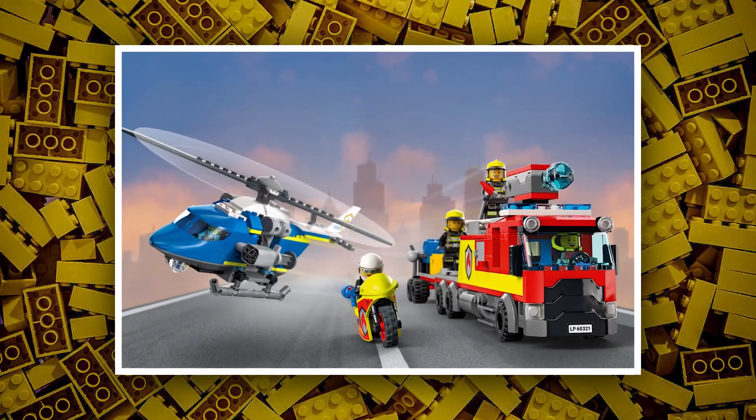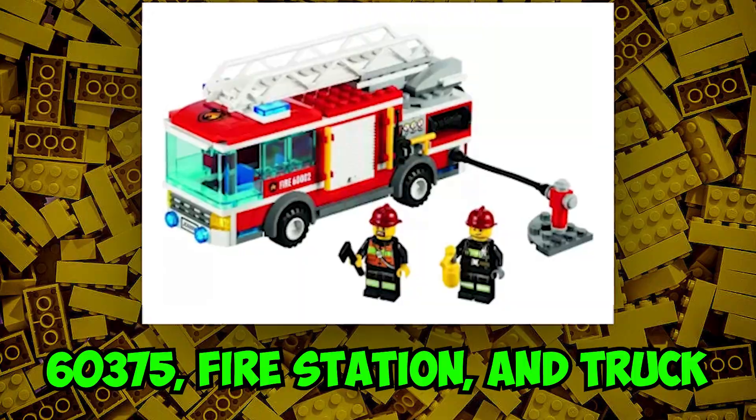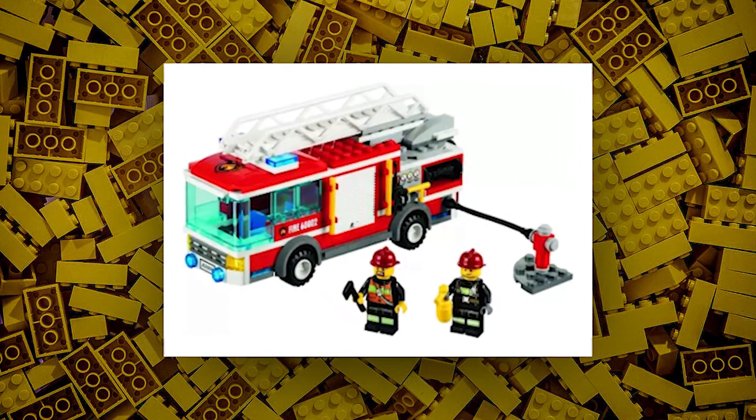Moving on to the Fire and Police sets, first we have set number 60375, Fire Station and Truck, going for $45. This set could be a fire truck with some side builds like a Fire Station, lookout tower, and more. Lego has released many Fire Station sets before.